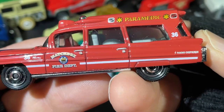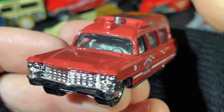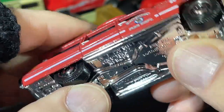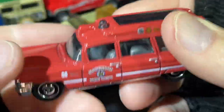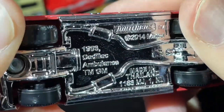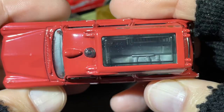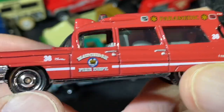Here's a paramedic — Rapid Dispatch Matchbox Fire Department Paramedic. Made in Thailand — Cadillac Ambulance. What year? 1963, I think — it's kind of hard to tell there. Looks like it says '63. See the inside there. Pretty nice.